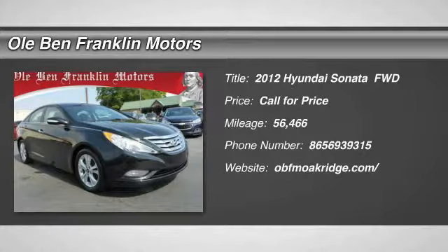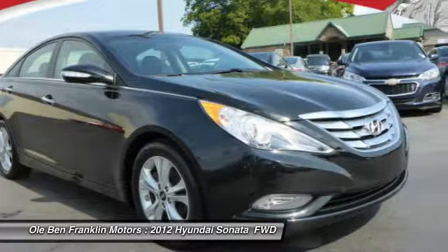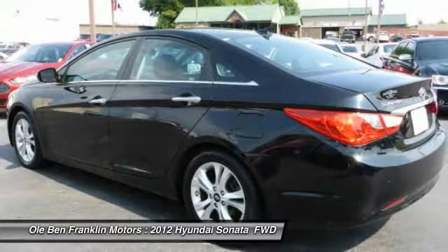Stop by and take a look at the 2012 Hyundai Sonata. The Sonata has a long list of technologically advanced interior features and options that make driving safer, more convenient, and much more fun.